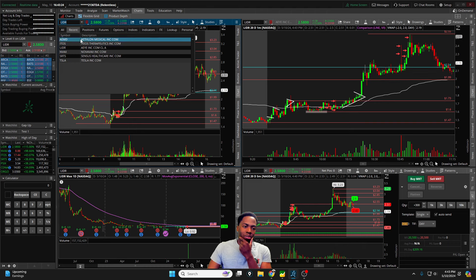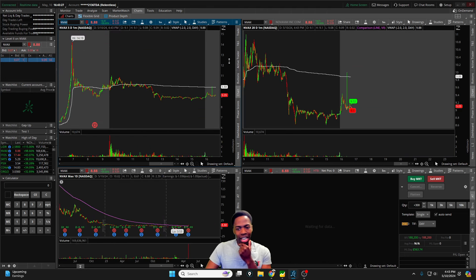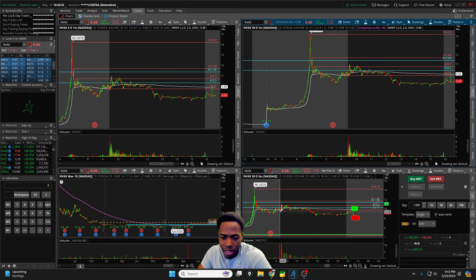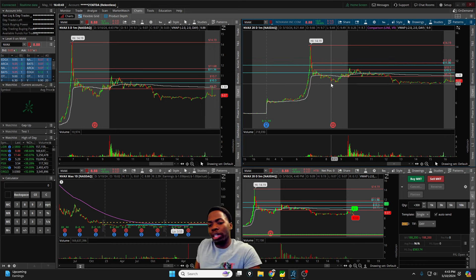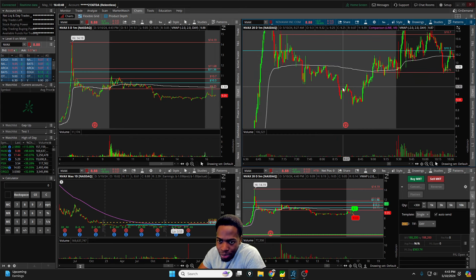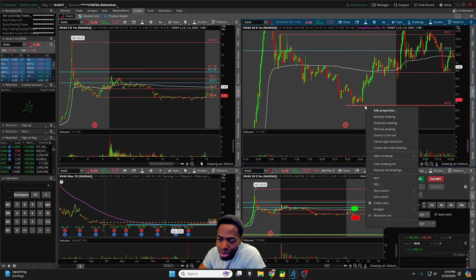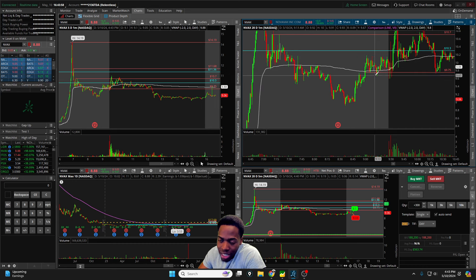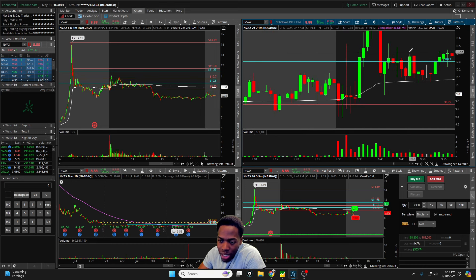Moving on to NVAX — I had a bit of a better run with this one. Beautiful pre-market chart from the $5.50s all the way up to $14. Coming into the open we were pulling back. I was hoping for the red-to-green — if it goes lower than those lows I'm not interested — so I was hoping we could hold the low VWAP area we consolidated against in pre-market. And it did open up right in that area.